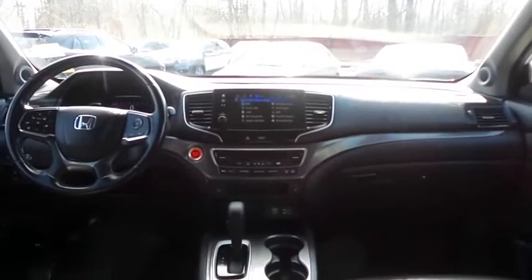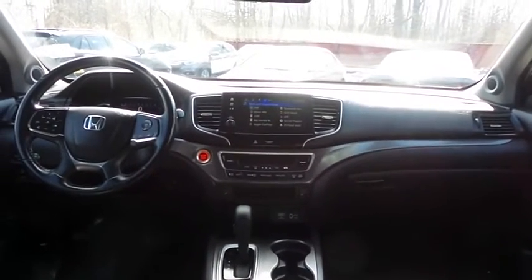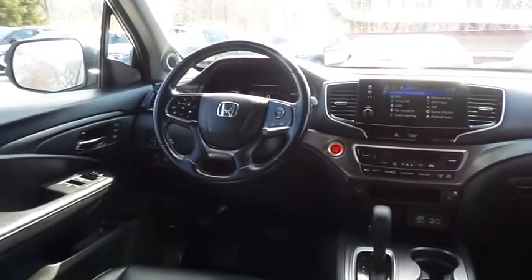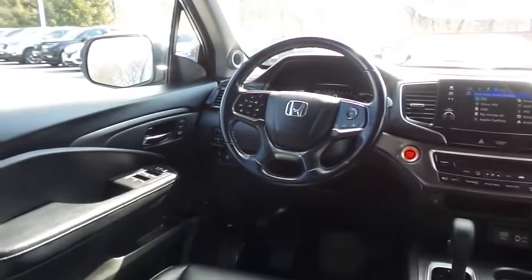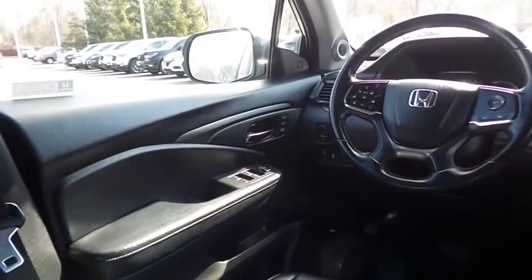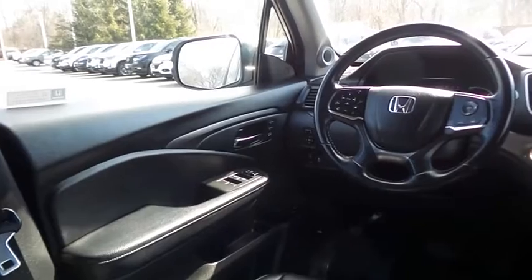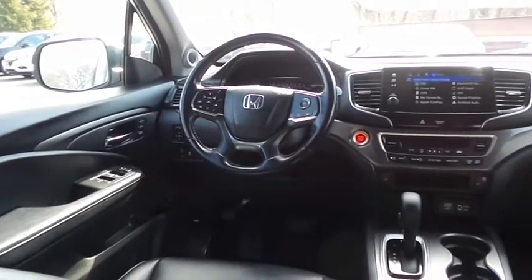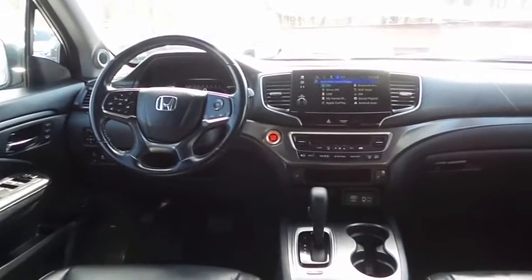This Pilot EXL comes fully loaded with heated power front seats, memory driver's seat, reverse camera, keyless push-button engine start, dual-zone climate control, rear air conditioning, home-link garage door opener, power windows, mirrors and door locks, keyless entry, heated mirrors, and digital speedometer.